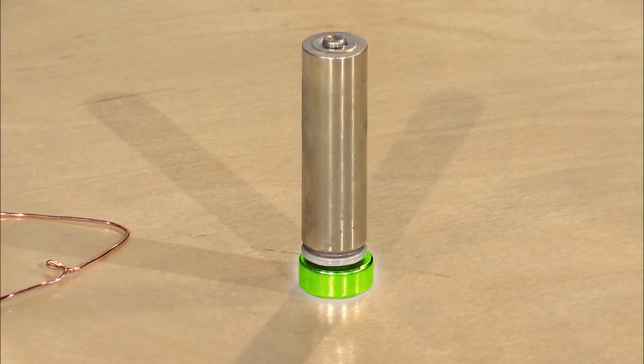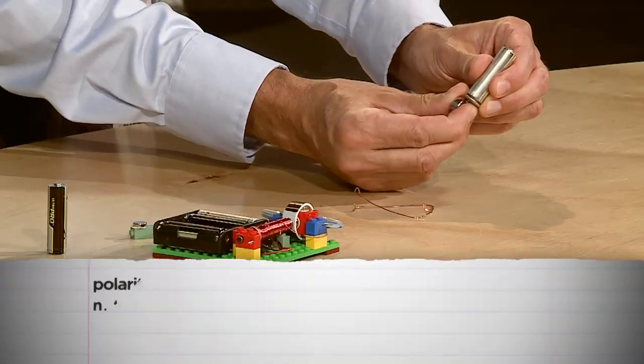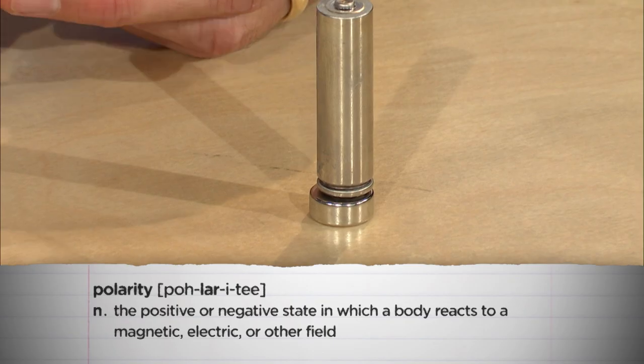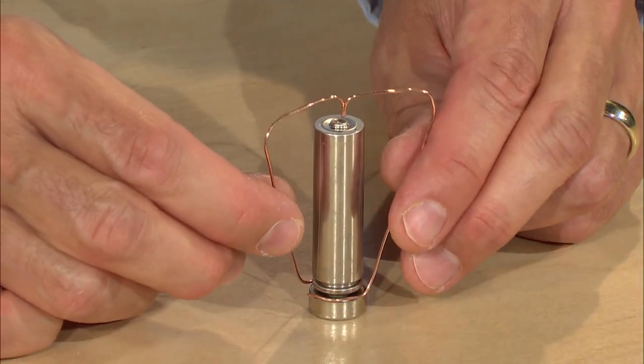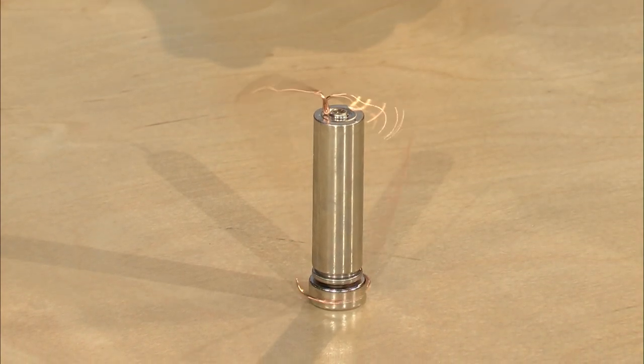Now I've got another wondering for you, and I'm going to ask Carice: what might happen if I were to take the magnet and flip it the other direction? I think it'll spin in the opposite direction. So you're thinking if I switch the polarity of the magnet, maybe the wire will actually rotate in the opposite direction. Look at that one go! Great prediction, Carice!